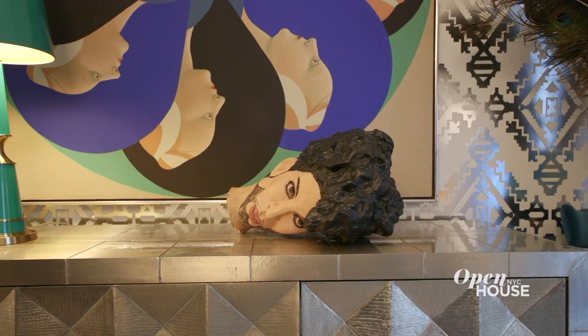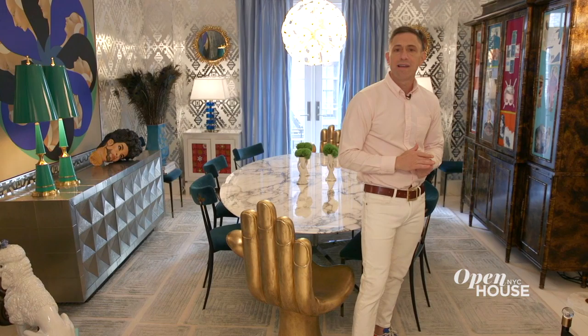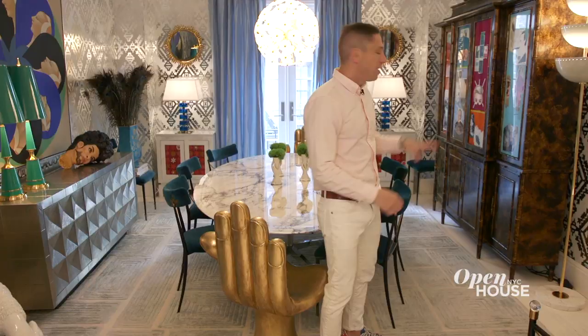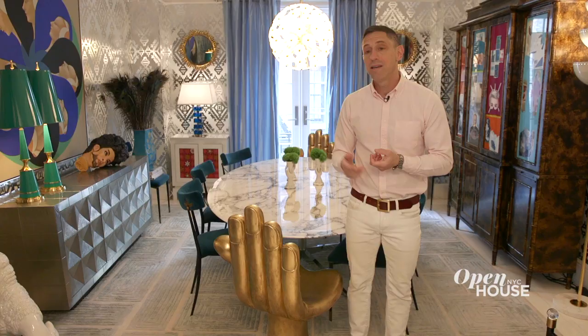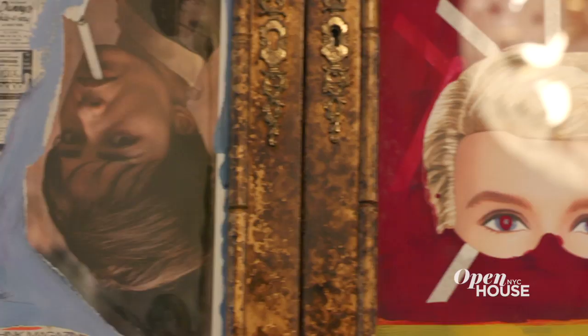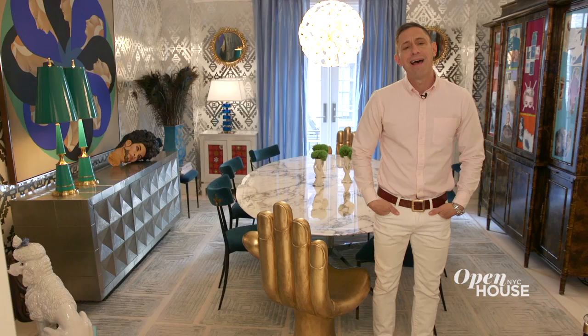It stares at us hauntingly as we eat our granola in the morning. When the dining room was all done, Simon looked at it and said there's something a little bit too bourgeois about this room. We have this incredible breakfront done in lacquered tortoise shell, and he decoupaged the inside with these weird, surreal images from a 60s fashion magazine. It was just the touch that was needed. As usual, my annoying husband was right.